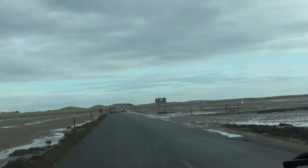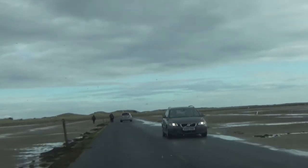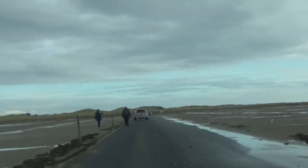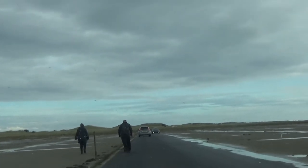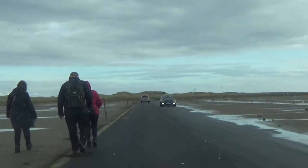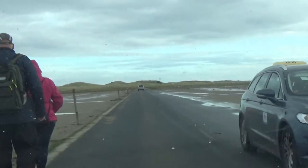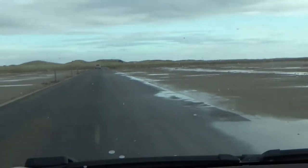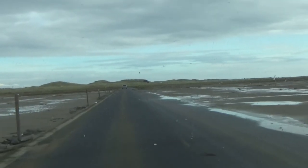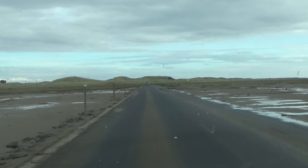I'm surprised he doesn't have anything — well he's got seaweed growing on the edge, but I'm surprised he doesn't have any oil growing across the road. See those people walking? Yeah, but where we would have parked — there's sand in it. Yeah, it's a weird road, this is a weird road.